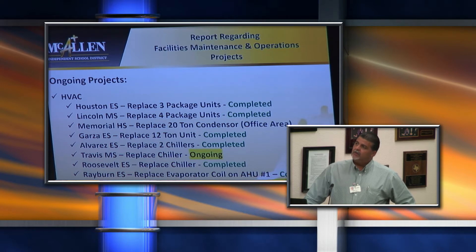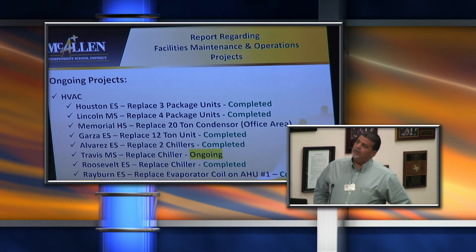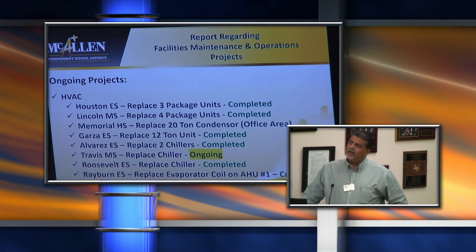At Houston Elementary, we had three units replaced. At Lincoln, we replaced four rooftop units. At Memorial High School, a 20-ton condenser for the office area was replaced. At Garza, we had another 12-unit completed. At Alvarez, we had two chillers fully replaced. One chiller at Travis is already complete, and another chiller at Roosevelt has been completed. We also had one air handler completed at Rayburn, and Memorial is also complete.